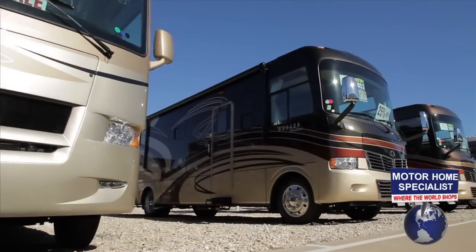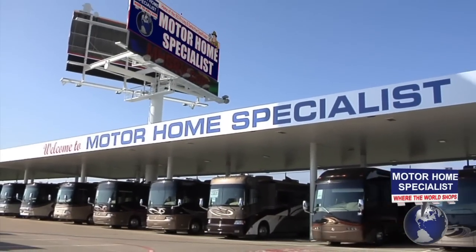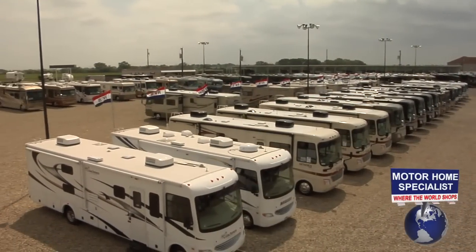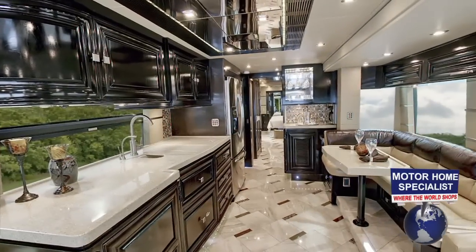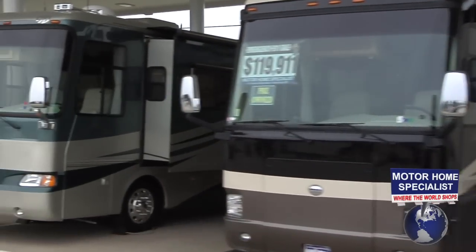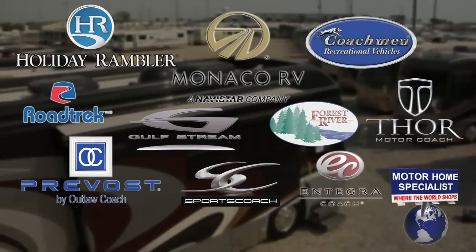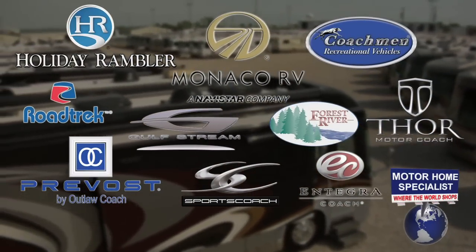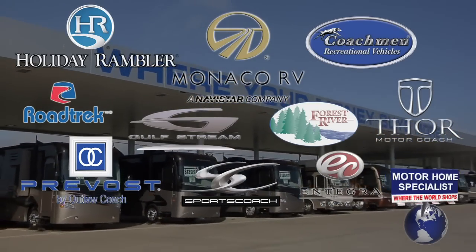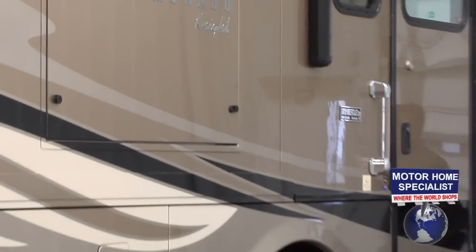Motorhome Specialist is the number one volume selling Monaco RV dealer in America and offers the most diverse selection of motorhomes in the world at one location, with prices ranging from about $19,000 to over $2 million and every price point in between. We offer over 50 different models of new motorhomes from 10 of the most well-known manufacturers in the industry. All of our manufacturers are committed to producing quality motorhomes and each offer something distinctively different in style and function. And the 2011 Monaco Knight is no exception.